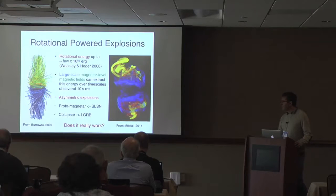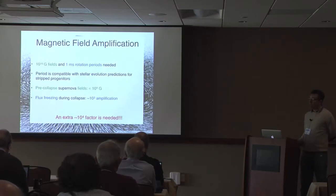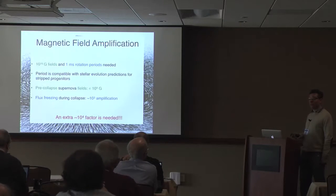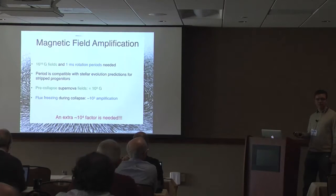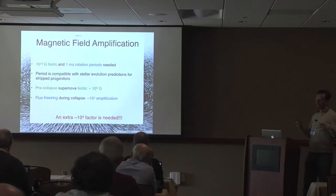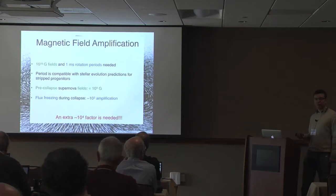The question is does it really work? Do we actually get these conditions in nature? Getting one millisecond rotation seems achievable according to our understanding of stellar evolution. The really difficult thing is getting the required magnetic fields — you need a field of the order of 10 to the 15 or 10 to the 16 Gauss. Pre-collapse supernova fields are roughly 10 to the 9 Gauss in the most extreme cases, and flux freezing during collapse gives only a factor of 10 to the 3 amplification. The open question is how you get the other factor of 10 to the 4 needed to power hypernovae.